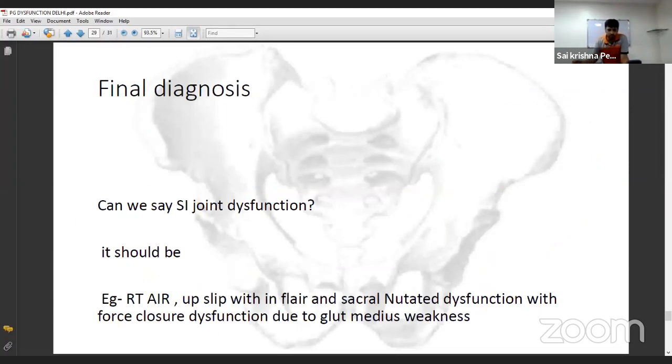A complete pelvic girdle diagnosis should be comprehensive and specific — for example: 'right anterior innominate rotation dysfunction with upslip and outflare, with sacral nutation dysfunction and force closure dysfunction due to gluteus medius weakness.' Simply saying 'sacroiliac joint dysfunction' or 'pelvic girdle dysfunction' is not sufficient as a final diagnosis.